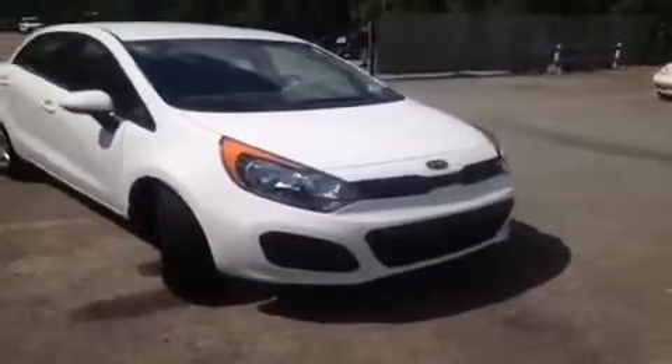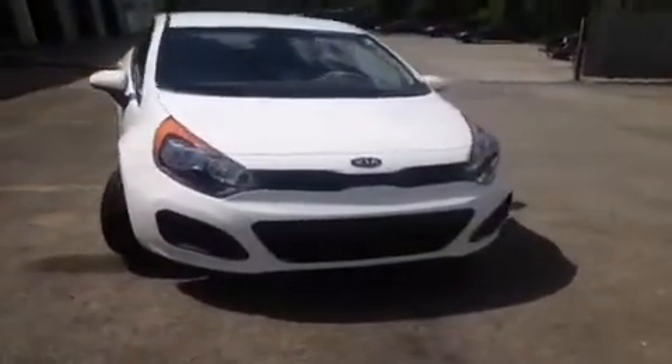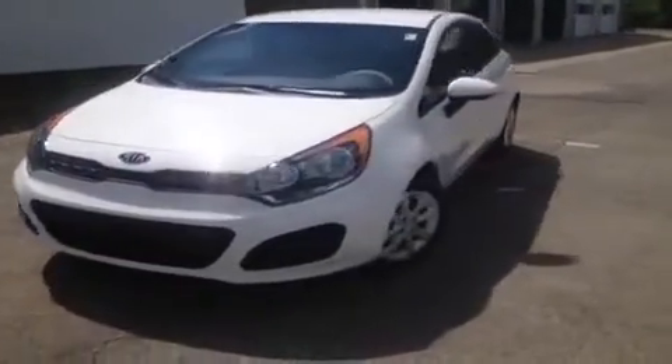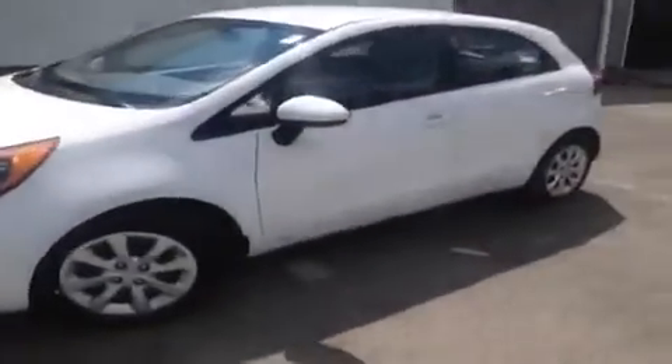This 2013 Kia Rio video demonstration is brought to you by Hickory Hollow Carnival Kia, located off Interstate 24, exit 59 at 5406 Target Drive in Antioch, Tennessee.